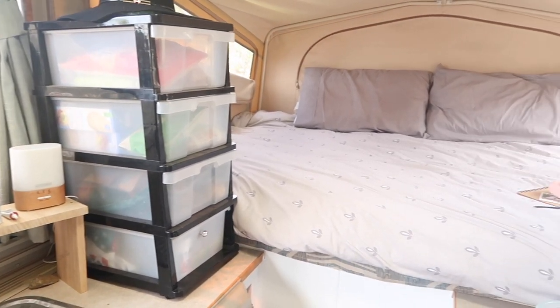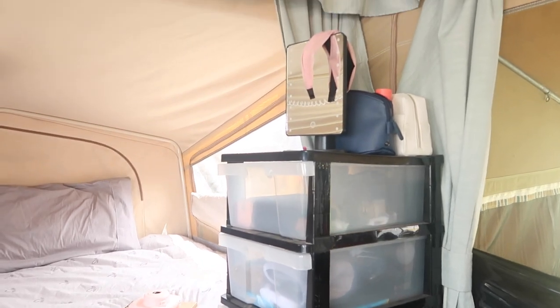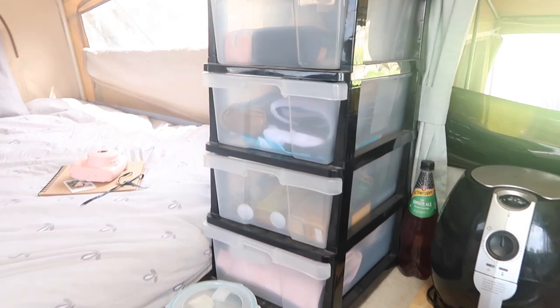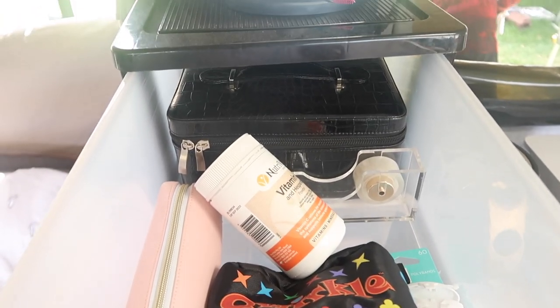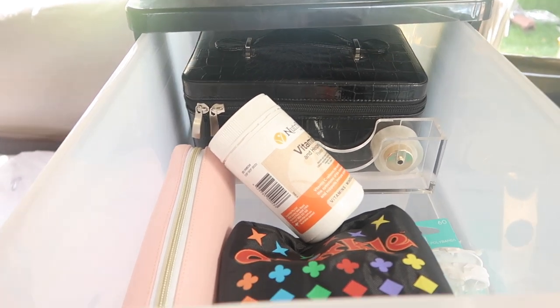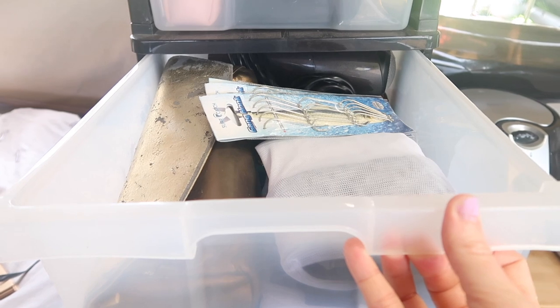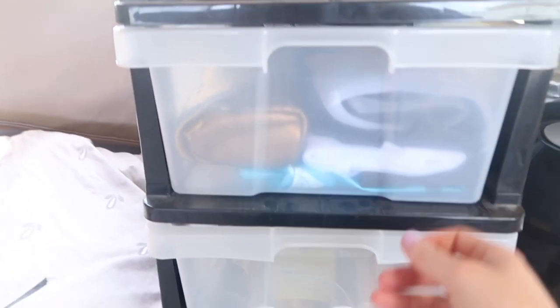We have one set of drawers on the kitchen side, and on the other side of the bed another set - this one holds all of our makeup, first aid kits, and a stationery drawer with a pencil case and sticky tape for my memory book. We also have games and my diffuser bag in there. Another drawer has my hair dryer, straightener, some fishing hooks, and tablecloths.